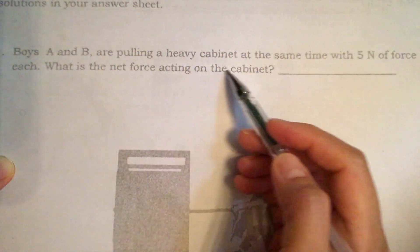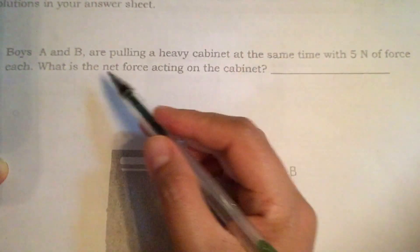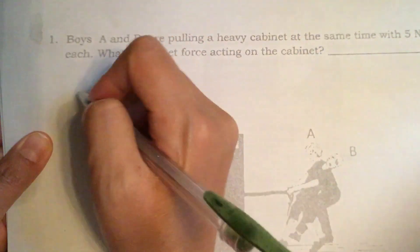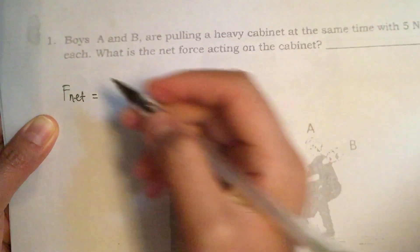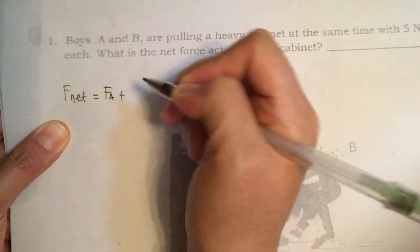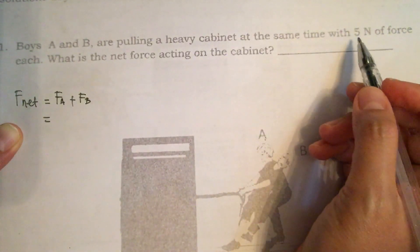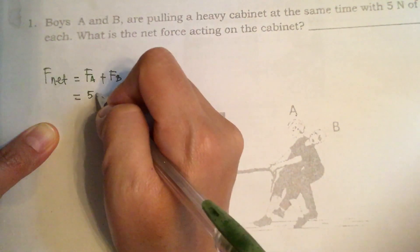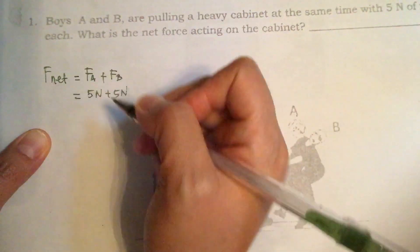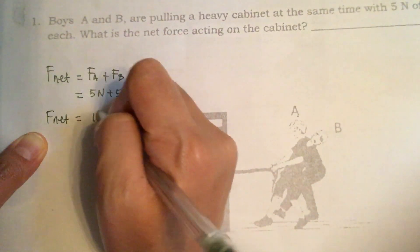Boys A and B are pulling a heavy cabinet at the same time with 5N of force each. What is the net force acting on the cabinet? The net force is equal to the force of boy A plus the force of boy B. Since each boy has a 5N force, this is 5N plus 5N, so the total net force acting on the cabinet is equal to 10N.